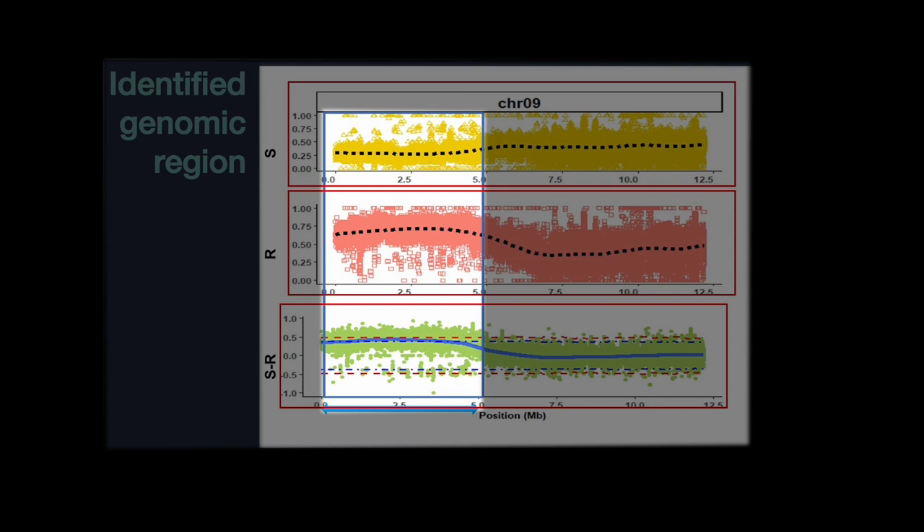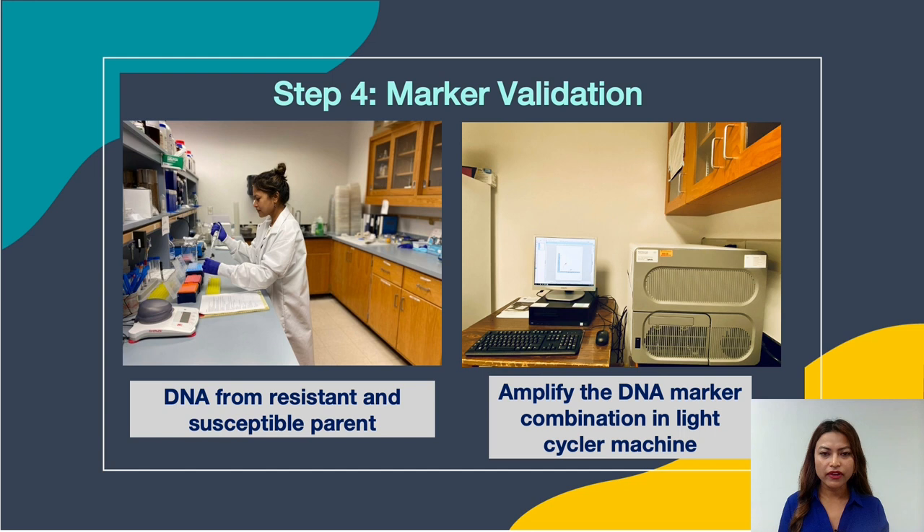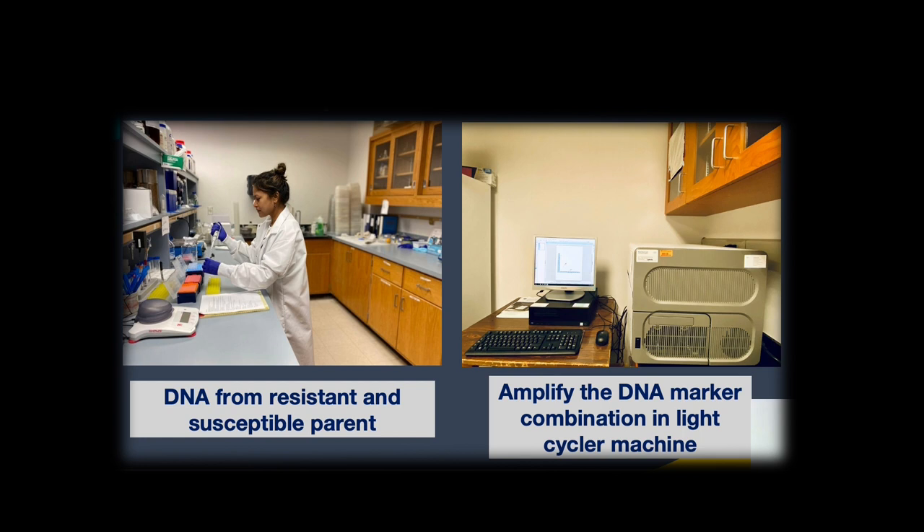After identification of the genomic region associated with PRSV resistance, the next step was marker development from this region. It is a straightforward process done using software called Primer3. After marker development, the next step was marker validation — to check if the markers developed in our study are actually working, meaning whether they can differentiate resistant and susceptible plants at the DNA level.